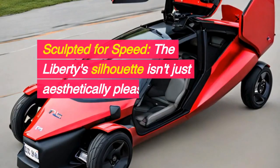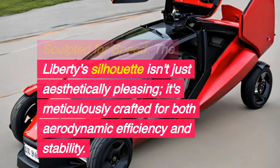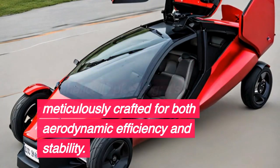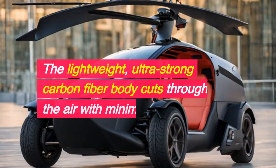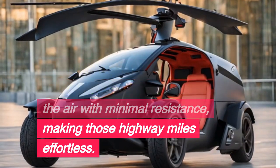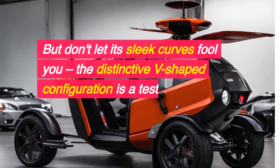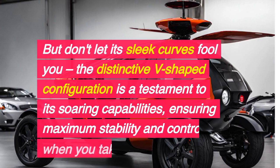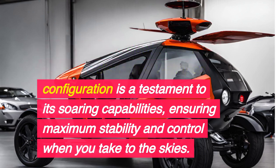Sculpted for speed — the Liberty's silhouette isn't just aesthetically pleasing, it's meticulously crafted for both aerodynamic efficiency and stability. The lightweight, ultra-strong carbon fiber body cuts through the air with minimal resistance, making those highway miles effortless. But don't let its sleek curves fool you — the distinctive V-shaped configuration is a testament to its soaring capabilities, ensuring maximum stability and control when you take to the skies.